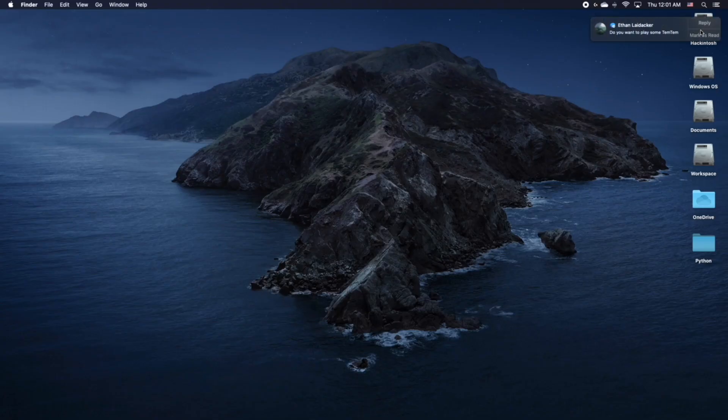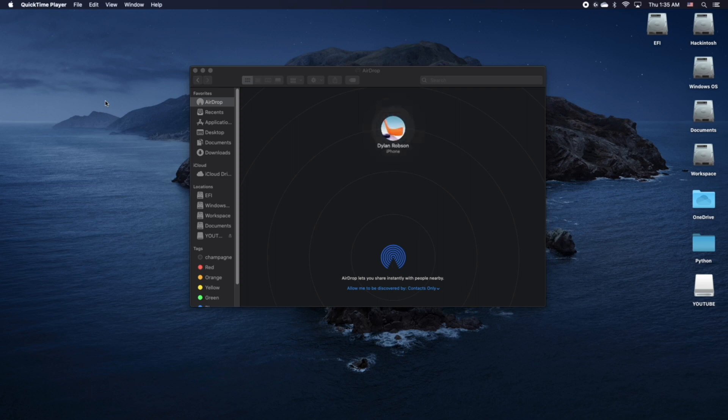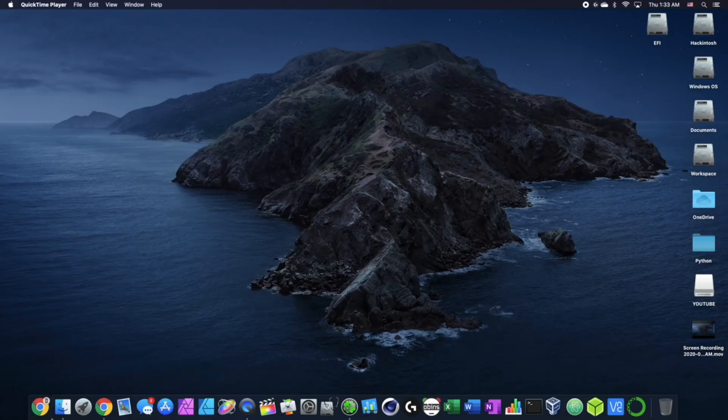My first experience with building a Hackintosh has been pretty great. I have everything a real Mac would have. Things like iMessage work perfectly because I'm connected to my Apple ID, which also enables me to download apps from the App Store. I'm running the latest OS, macOS Catalina. AirDrop works perfectly thanks to that Fenvi PCIe card, and even Handoff works within this build, which is so great.